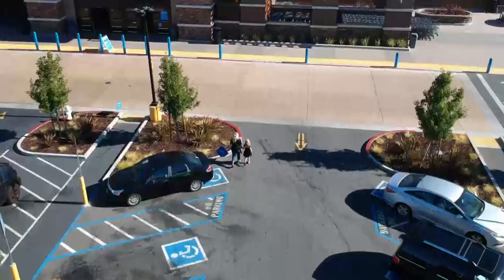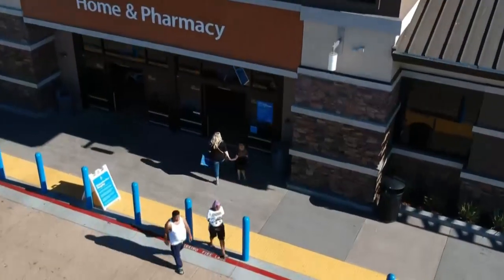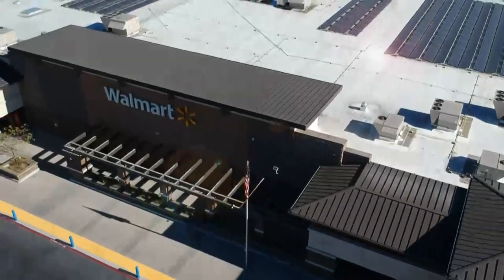Hi fudgies and welcome back to the Family Fudge! Today Mackenzie and I are going to share with you all the fun, awesome things available at Walmart for back to school, so come along with us.